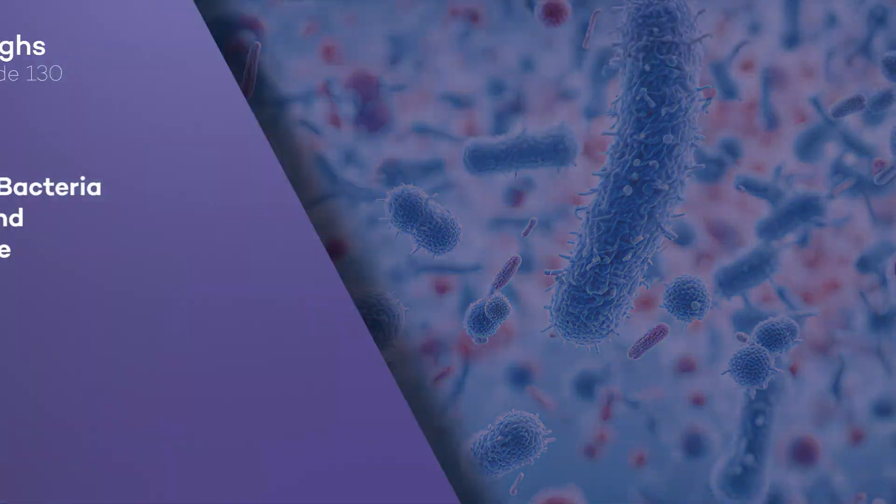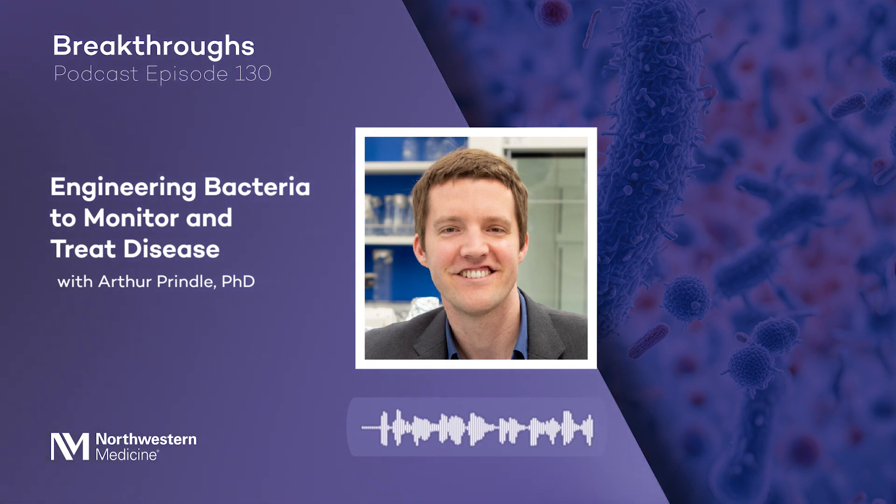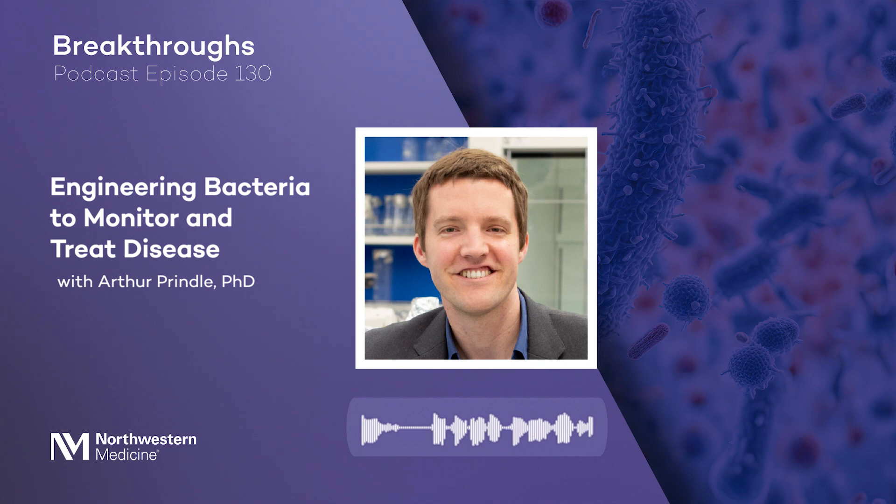The human body is full of bacterial species collectively called the microbiome. A healthy microbiome not only supports digestion and strengthens the immune system, it can also reduce the risk of obesity, heart disease, diabetes, and even cancer. New advances in synthetic biology at Northwestern are paving the way for an even deeper understanding of these bacteria.